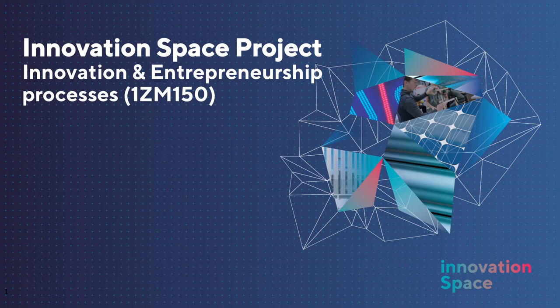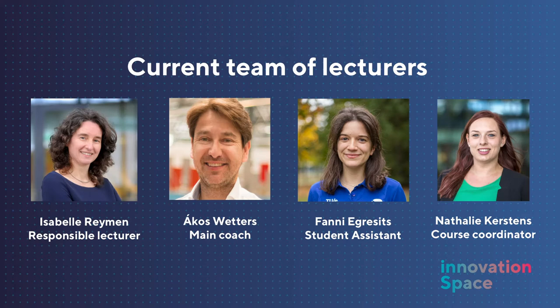Welcome everyone. I will give an introduction of the master course Innovation Space Project Innovation and Entrepreneurship Processes. It's a 10 ECTS master course, semester long, as an elective course for all master programs on campus, delivered from the item group in the School of Industrial Engineering. This course fits the challenge-based learning concept very well and puts students in the lead of their learning process. It's one of the first courses developed and facilitated within TUA Innovation Space and still home of many educational experiments.